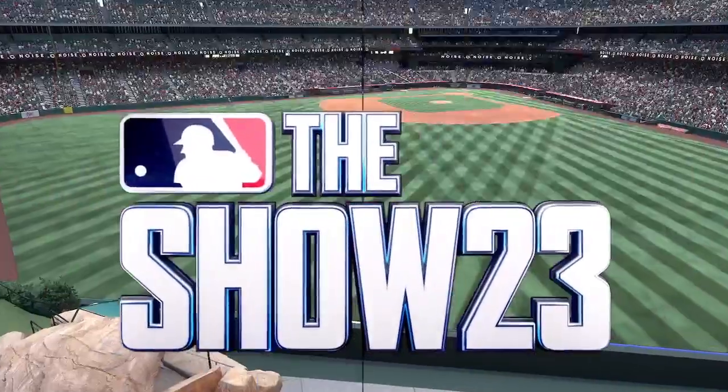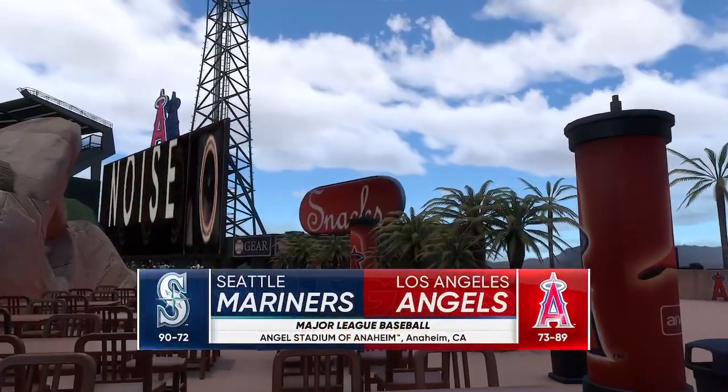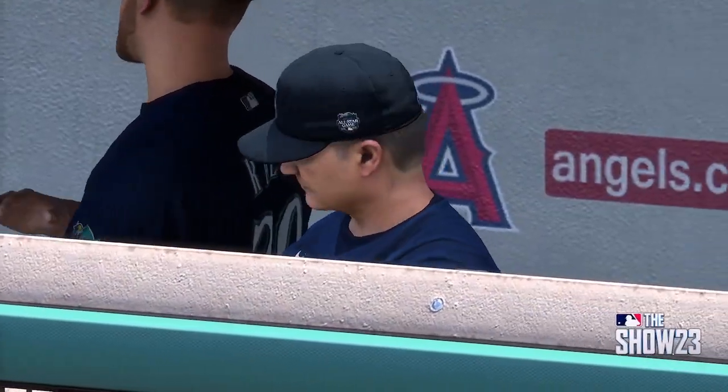Live from Gene Autry Way, welcome to Angels Stadium. Major League Baseball on tap — it's the Seattle Mariners and the Los Angeles Angels. First pitch coming at you right after the break.